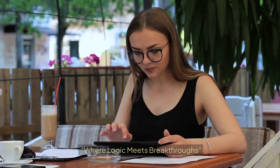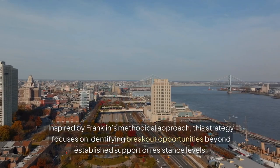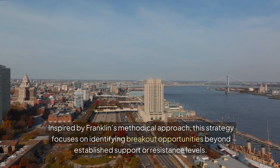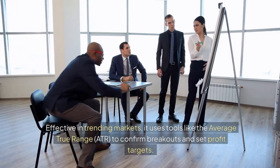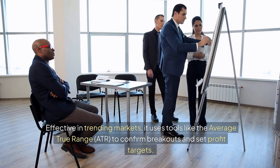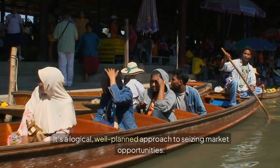12. The Benjamin Franklin Breakout: Where Logic Meets Breakthroughs. Inspired by Franklin's methodical approach, this strategy focuses on identifying breakout opportunities beyond established support or resistance levels. Effective in trending markets, it uses tools like the Average True Range to confirm breakouts and set profit targets. It's a logical, well-planned approach to seizing market opportunities.